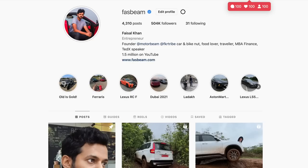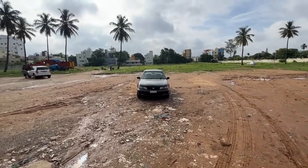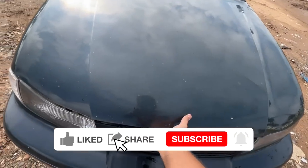Hi guys, and welcome to another vlog. I'm driving the Daewoo Cielo, and this car comes courtesy of Mithilesh. Straight away we are going to be opening the engine bay, which is not that difficult because you press a lever here.